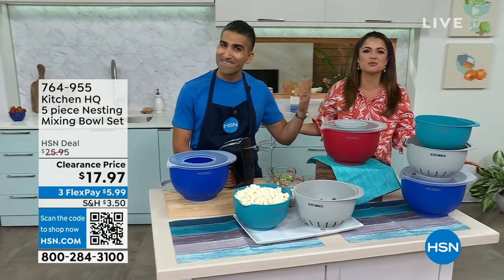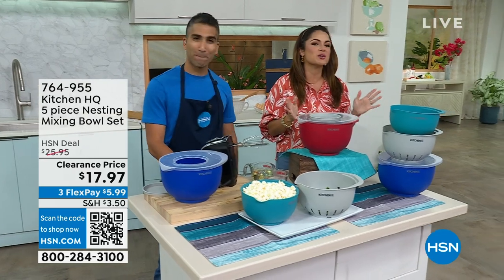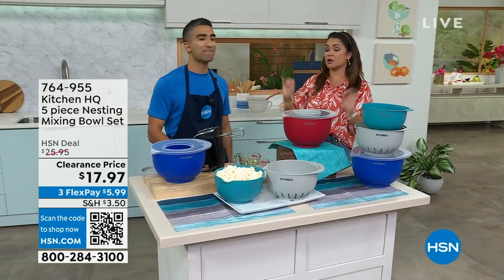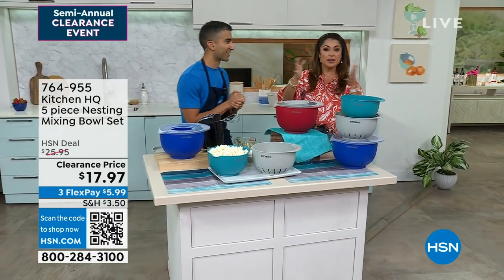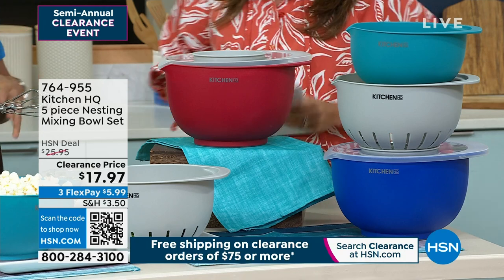Welcome back, it's a clearance day — our semi-annual clearance event with incredible price points. I have Chef Shaheer Masood here with me, a fantastic chef who's been on all kinds of TV shows doing all the big things, but he's here to help everybody. If you're not an amazing cook or you're somewhere in between, Kitchen HQ to the rescue — we're here to come up with solutions to everyday problems in the kitchen.